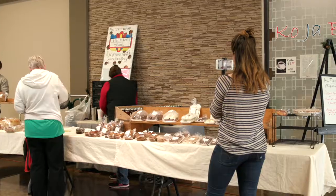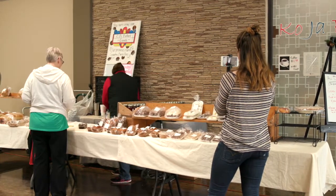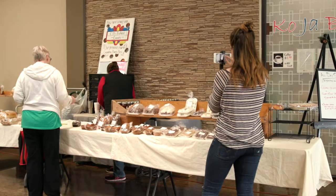We decided to do our live shoot at the Columbia Farmers Market on a Saturday morning with C&J's baked goods.